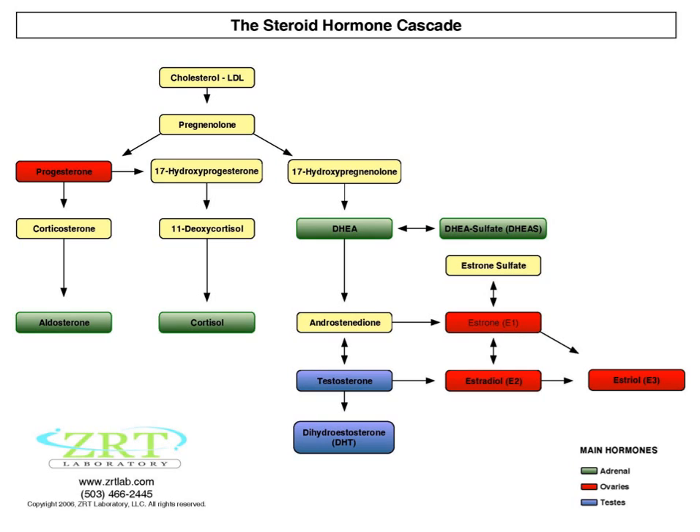We have three main estrogens made by our bodies. The first one is estrone — a strong estrogen made most abundantly after menopause. Estradiol is the strongest of all three estrogens and is made most abundantly before menopause. Estriol is the weakest of the three estrogens and offers protective effects.